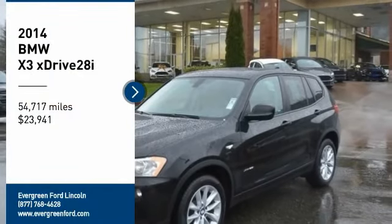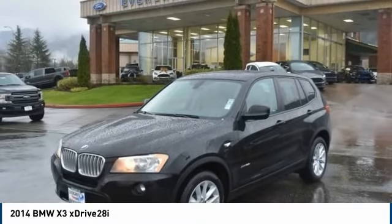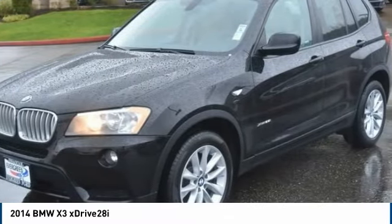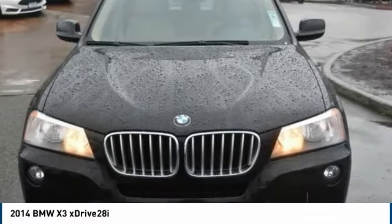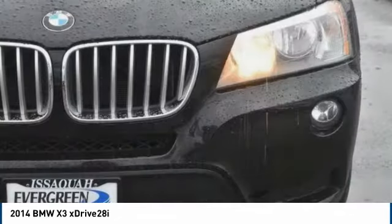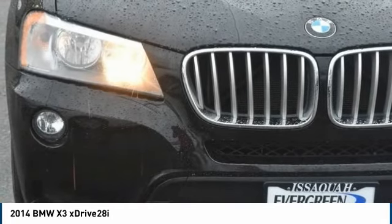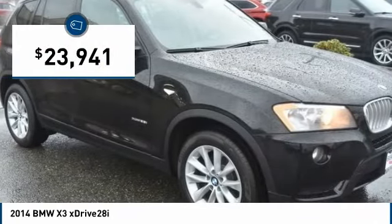We are pleased to show you the 2014 X3. BMW X3 builds on the success of the original by developing its core competencies while adding new technology to establish new benchmarks for agility, efficiency, and comfort. And is priced below $25,000.